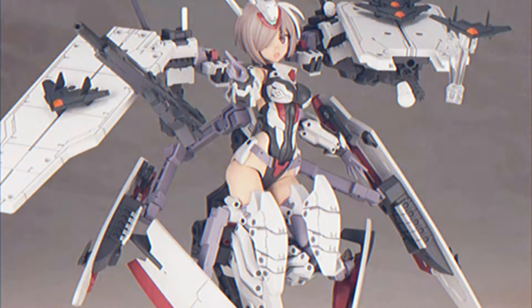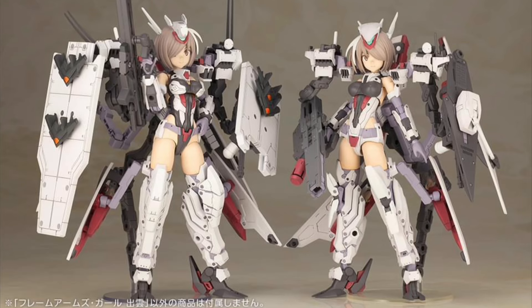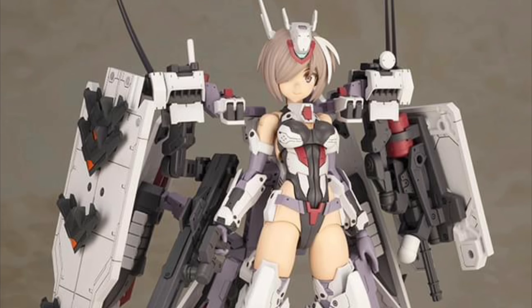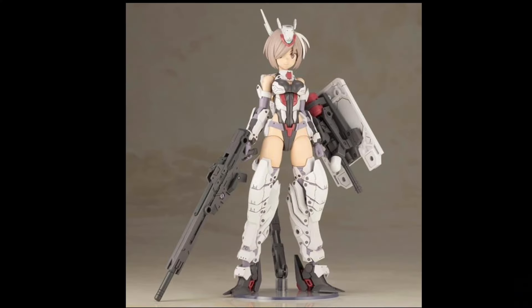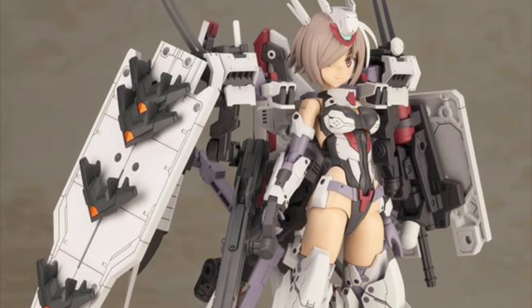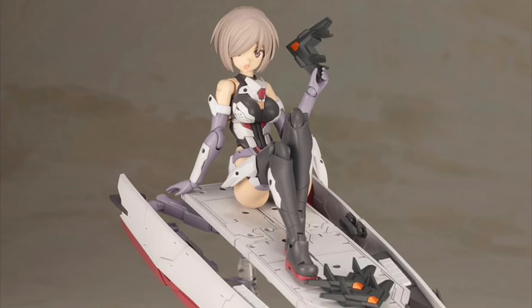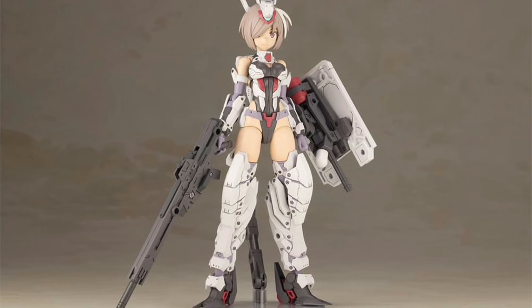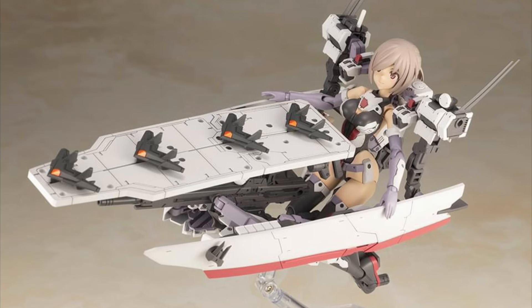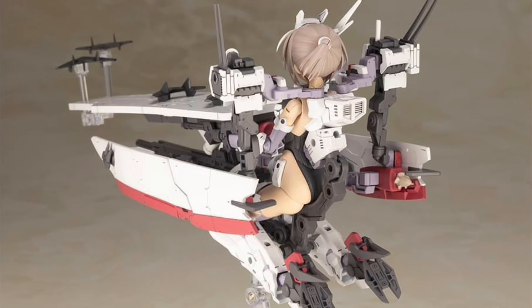Kotobukiya, Frame Arms Girl Izumo model kit. Quarter 1 of 2025 and 95 bucks. 6.9 inches tall. She's got some swappable faceplates, extra hands, rifle, and some customizable armor pieces. It looks like it's got a motherfucking aircraft carrier with some jets — that's pretty freaking awesome, a unique figure. She looks cool with armor or without. Just keep in mind this is a small plastic action figure, so no swabbing the poop deck or this can happen to you — you broke your penis.